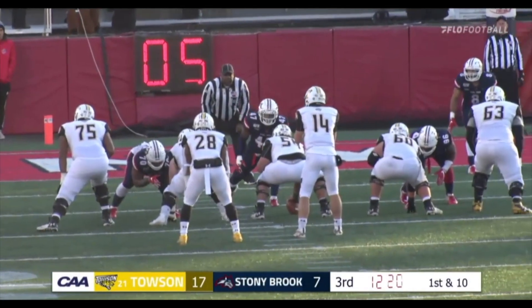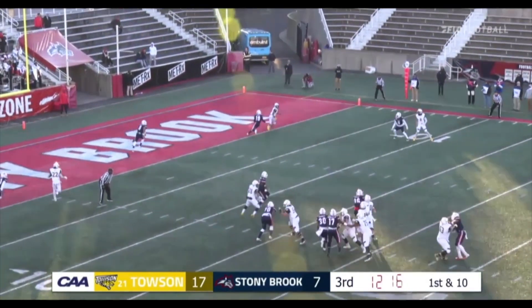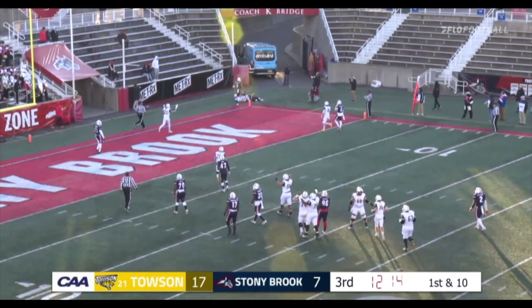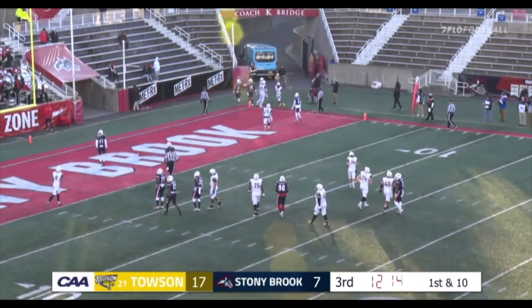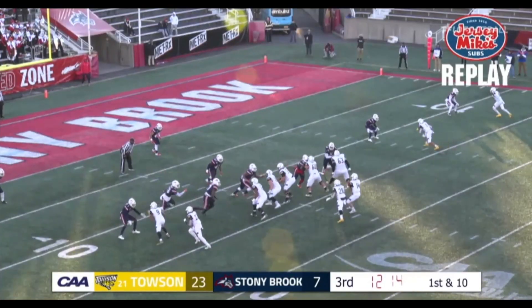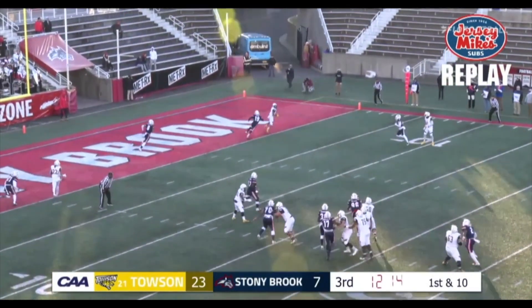Going in motion, Caleb Smith. Here is Flacco going towards the far pylon, looking for Leatherberry — and touchdown Towson! Shane Leatherberry from 12 yards out. And Flacco just continues to dominate this year for the Towson Tigers. 23-7 Tigers.